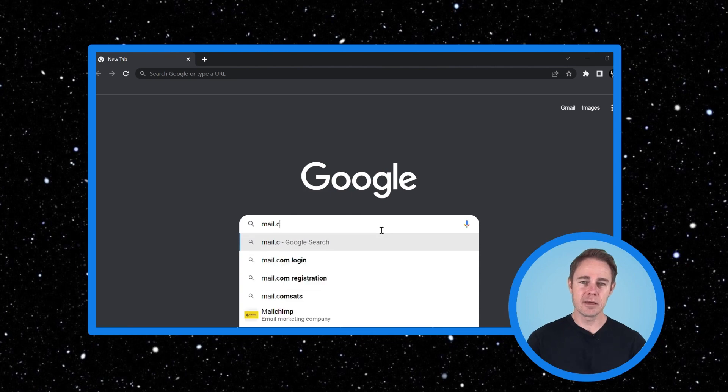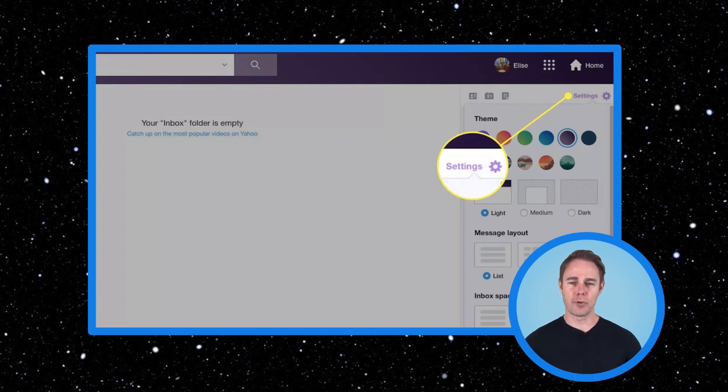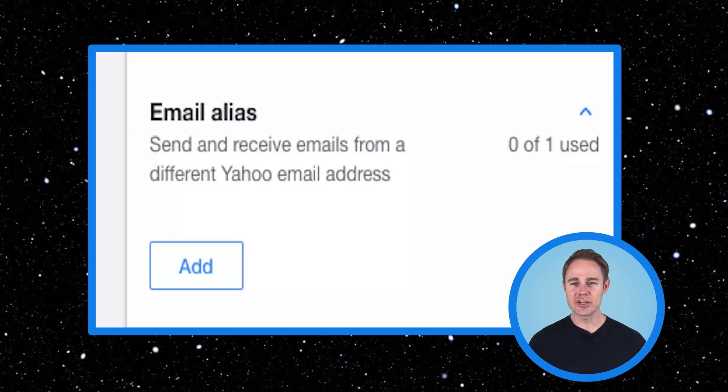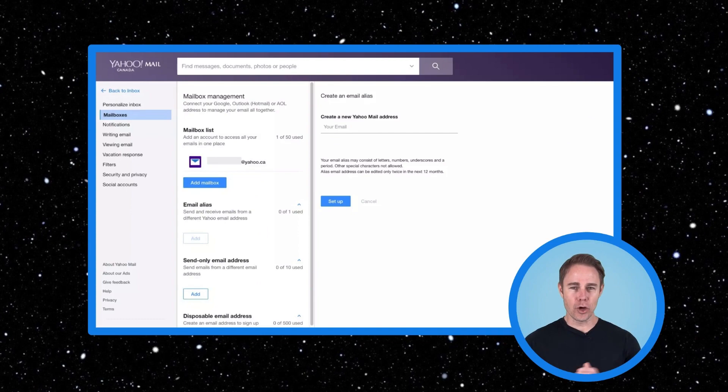Most email providers offer them for free and they're easy to set up. For example, Yahoo Mail is super straightforward for making an alias. Navigate to mail.yahoo.com in a web browser and sign into your account. Select Settings in the top right, then More Settings at the bottom of the sidebar. Select Mailboxes in the vertical menu on the left. Under the Email Alias section, select the Add button. Enter the name of your new email alias and go through the rest of the setup process and you're done. It's a good idea to name your alias after the service you're signing up for, so you know who's responsible if there are any leaks.